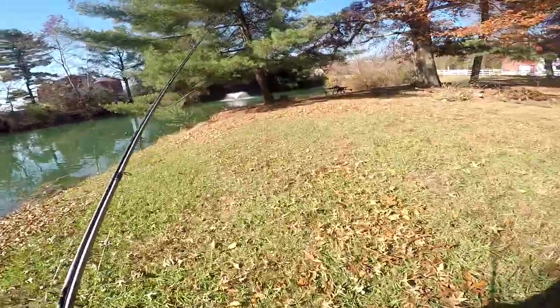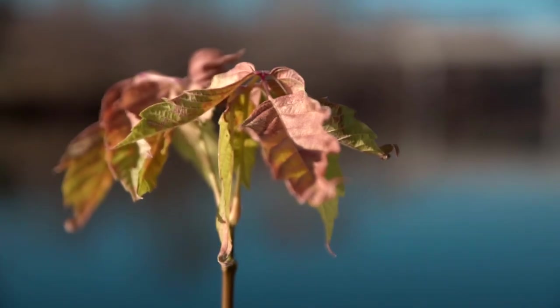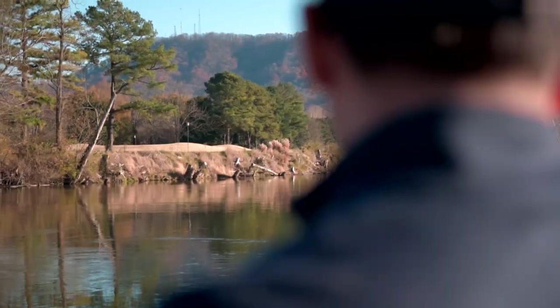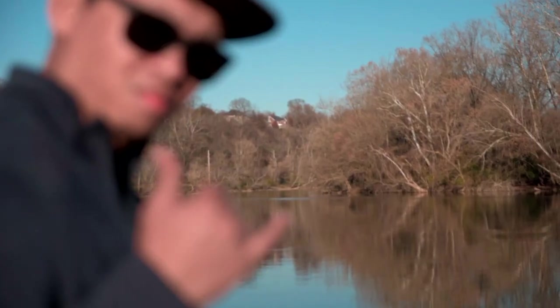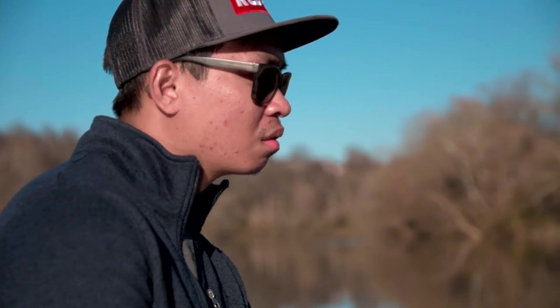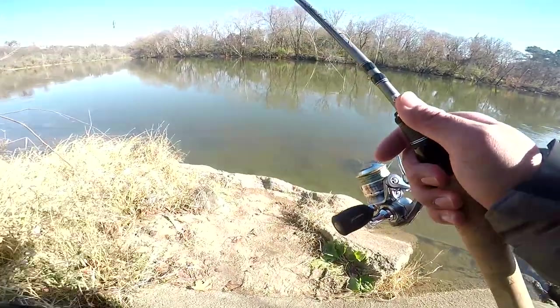All right guys, we're going to the river — see you guys there. New spot.